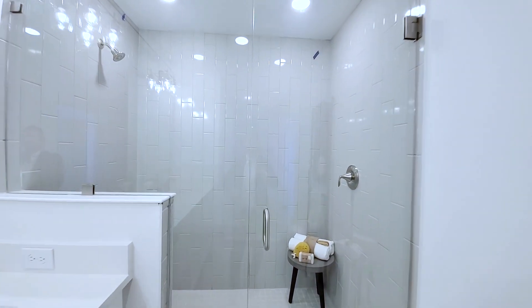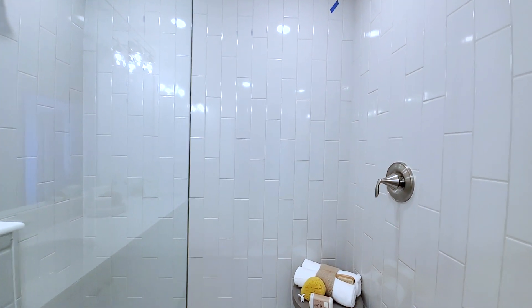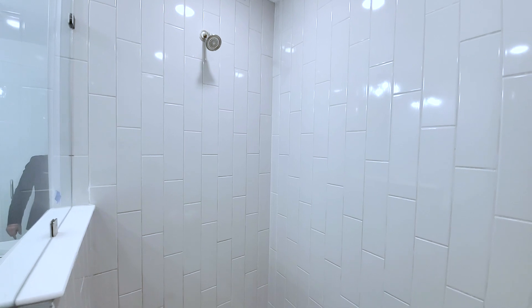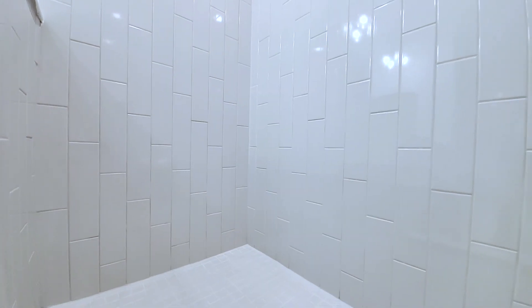Frameless shower — this is a true frameless shower. It doesn't flex a lot, so sometimes even if it's frameless, they're going to have that bar to keep it steady. Vertical large-format subway tiles give you that really modern look in that 70-30 pattern. Handle on the right so you don't get burned.